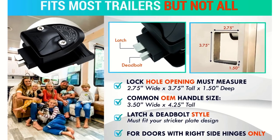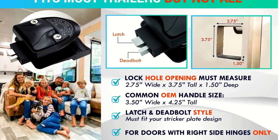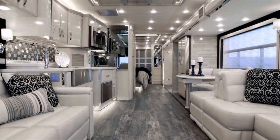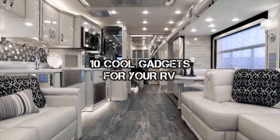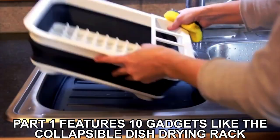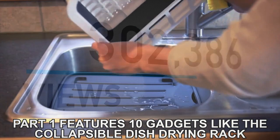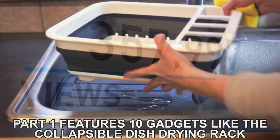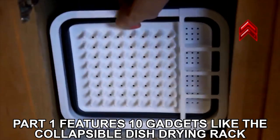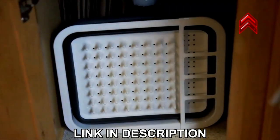I wanted to quickly mention that this is actually part 2 of our RV gadget series. Part 1 features 10 more awesome RV gadgets and could be our first video to hit 1 million views. So if you haven't seen it yet, I would highly recommend checking it out by clicking the card at the top right of the screen or the link in the description below.